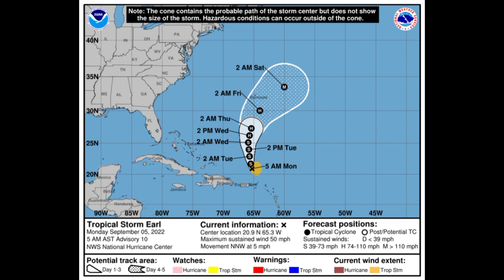Earl is likely to continue producing periods of heavy rainfall across portions of the northeastern Caribbean, the northern Leeward Islands, the Virgin Islands, and Puerto Rico — let me know in the comments what the weather was like yesterday. Looking at the cone forecast, Earl has max winds of 50 miles per hour and is moving north-northwest at five miles per hour. It is expected to strengthen into a hurricane by midweek on Wednesday.